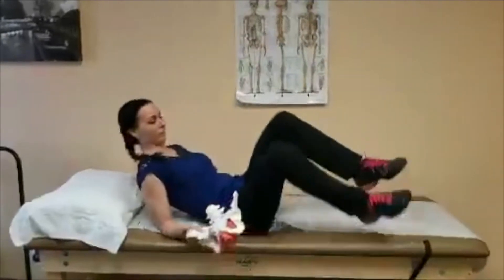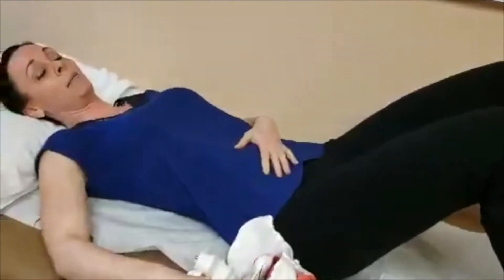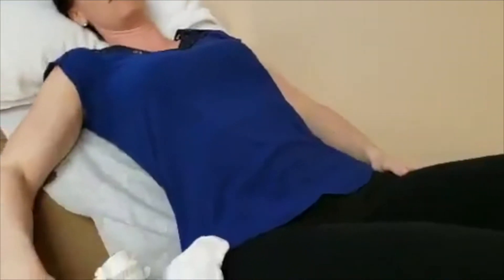So I'll lay down. This offloads the abdomen and makes it a little bit easier to find the bone.